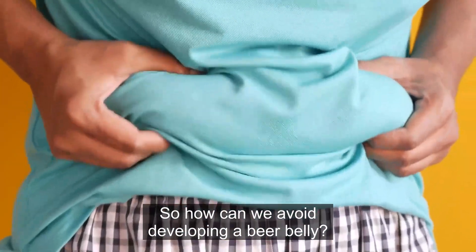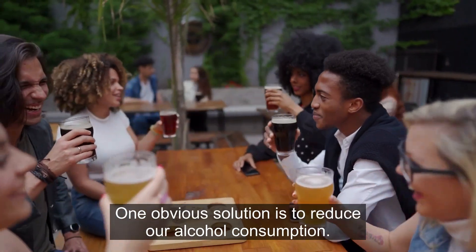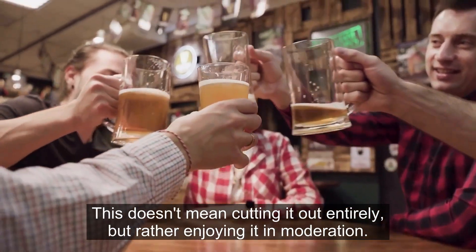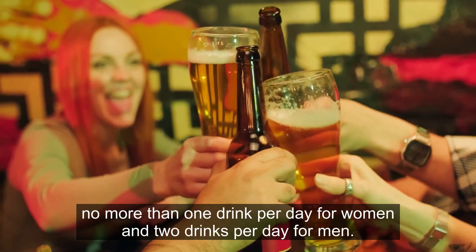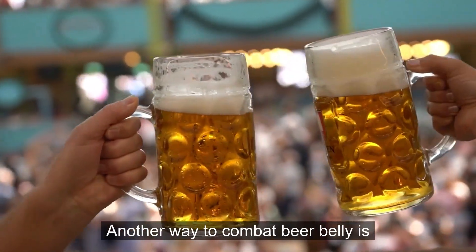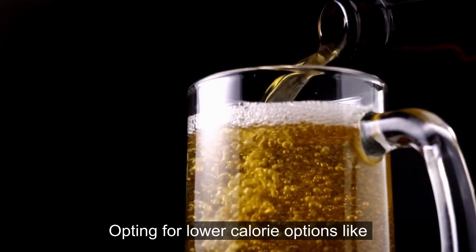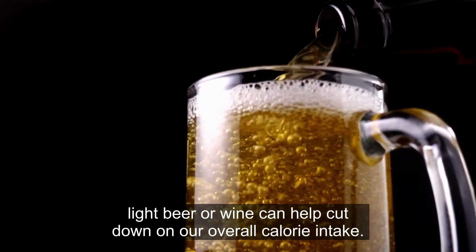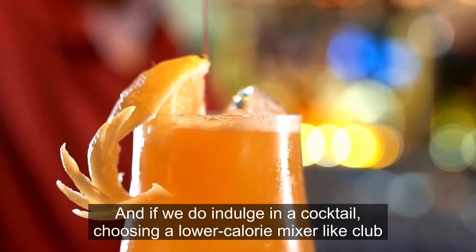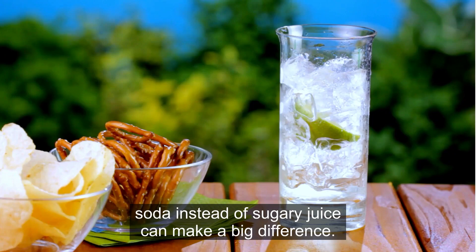So how can we avoid developing a beer belly? One obvious solution is to reduce our alcohol consumption. This doesn't mean cutting it out entirely, but rather enjoying it in moderation. The American Heart Association recommends no more than one drink per day for women and two drinks per day for men. Another way to combat beer belly is to make healthier choices when it comes to our drinks — opting for lower-calorie options like light beer or wine can help cut down on overall calorie intake. And if we do indulge in a cocktail, choosing a lower-calorie mixer like club soda instead of sugary juice can make a big difference.